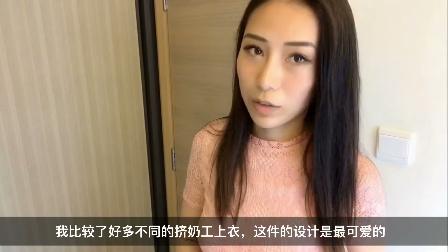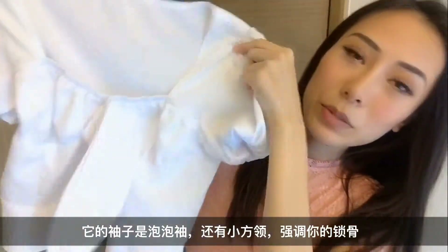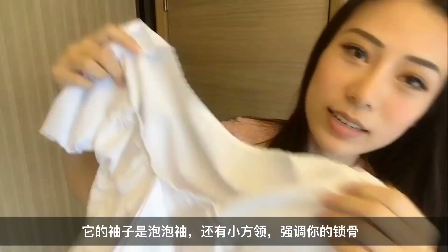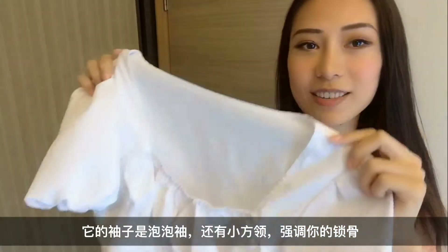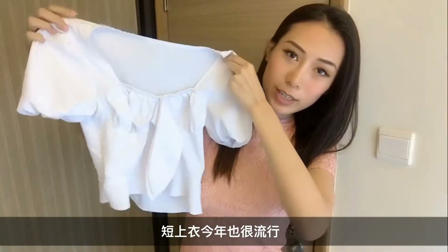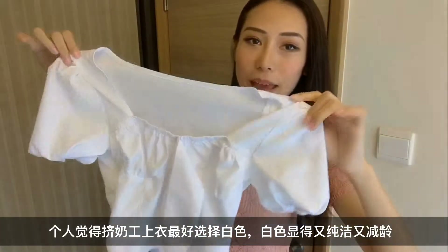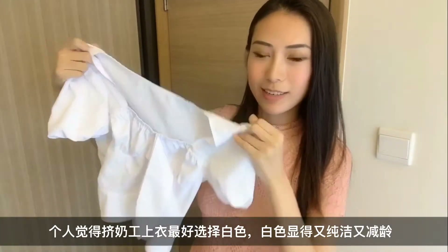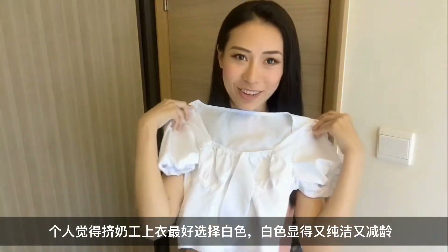I compared a lot of designs and this one is definitely the cutest because it comes with this kind of bloony sleeves and pairing it up with this kind of color design that will put emphasis on your collarbones. It makes me look slimmer. It's also short which is also popular this year, and for milkmaid shirts I think it's better to choose the color in white because it allies with the purity of it and also it makes me look younger.